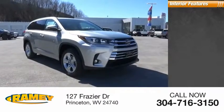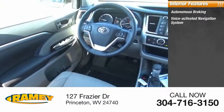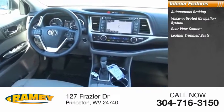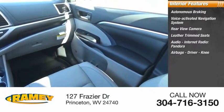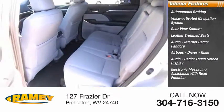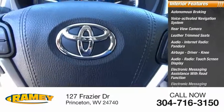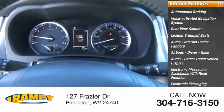Inside you'll find autonomous braking, voice-activated navigation system, rear-view camera, leather-trimmed seats, audio, internet radio, Pandora, airbags — driver, knee — audio radio, touchscreen display, electronic messaging assistance with read function, electronic messaging assistance with voice recognition, audio digital sound processing.